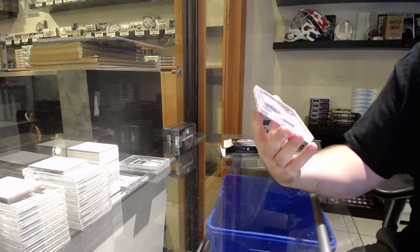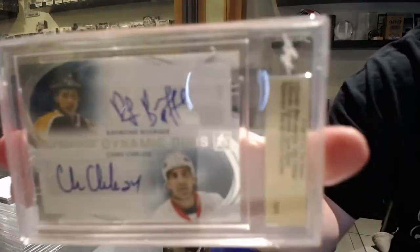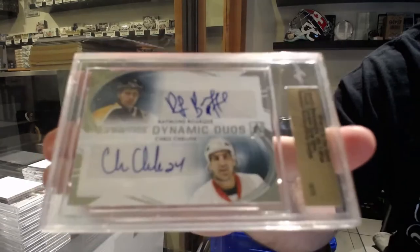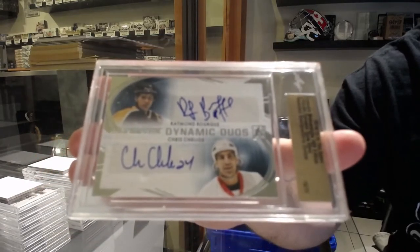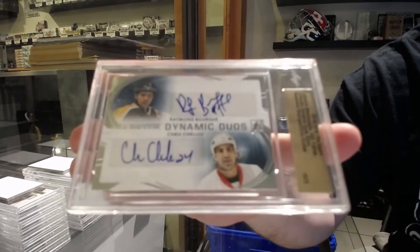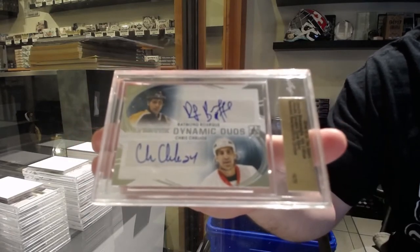Dual autographs, so the 9th spot — Ray Bourque and Chris Chelios. Dynamic duos. They're solid packs for what they are.